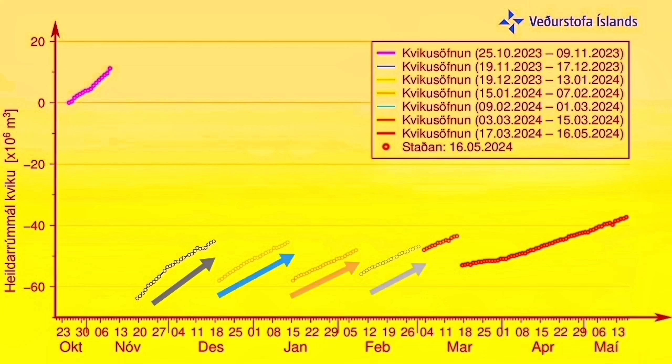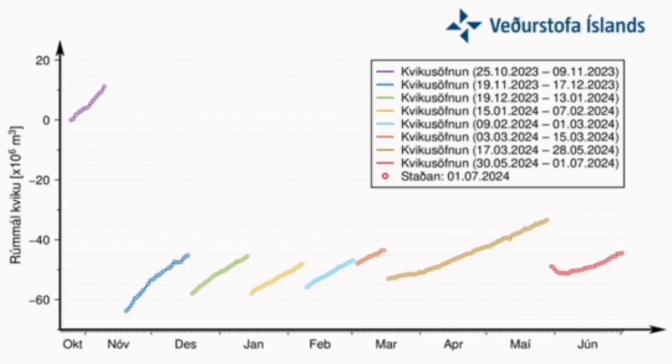This is a previous eruption chart — you can see that we had a long time of rise without anything happening. At the moment we are seeing that we have well started past the initial point of the previous eruption and now we are having a steep rise.